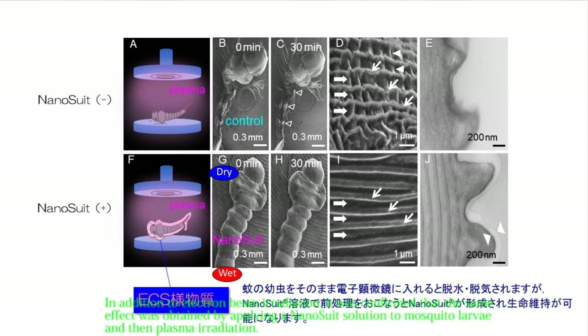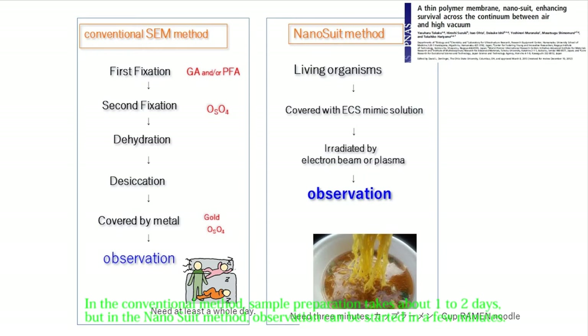In addition to electron beam irradiation, it was confirmed that the same effect can be obtained by applying nanosuit solution to mosquito larvae and then performing plasma irradiation. In the conventional method, sample preparation takes about one to two days, but with the nanosuit method, observation can be started in just a few minutes.